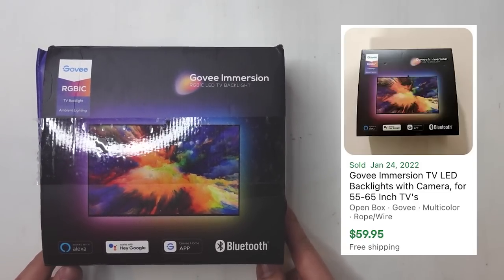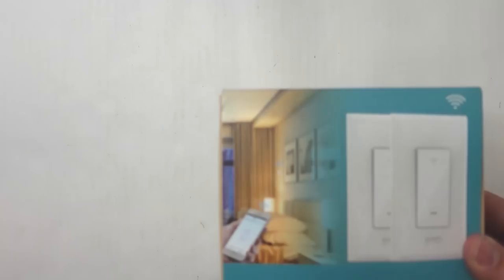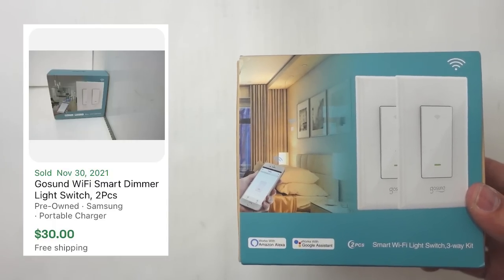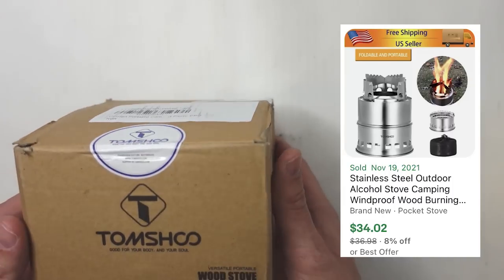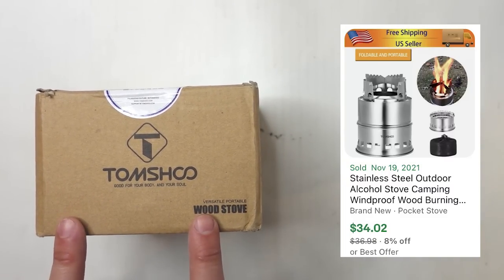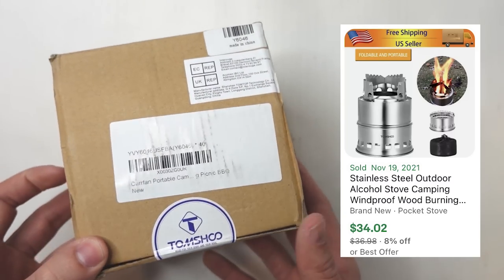The first item is this Grove Immersion Ambient Lighting Kit — lighting that goes around the back of your TV. It's open box with a damaged box but brand new inside. Next, some Wi-Fi light switches that work with Amazon Alexa and Google Assistant. Anytime I see something that pairs with those I always look it up — they often have value. The third item is a Tom Shue wood-burning camp stove, sealed in the box. I actually know what this is from hiking the Appalachian Trail — it's not great for multi-day trips but perfect for a quick overnight to cook your ramen.